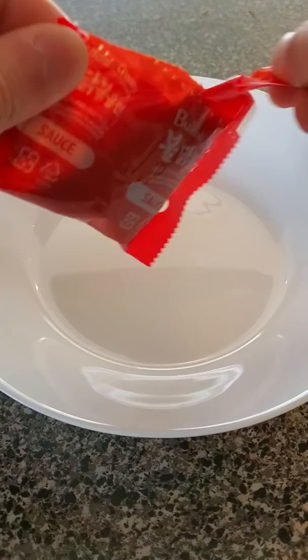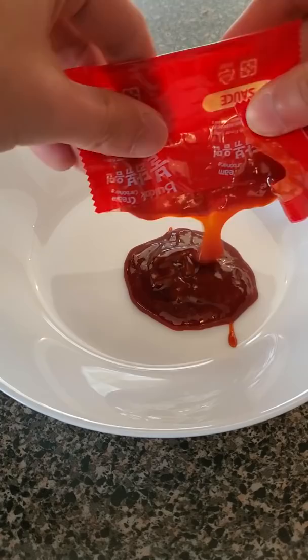I also noticed that the spicy sauce is a different color and consistency. I'm guessing this is gonna be less spicy.